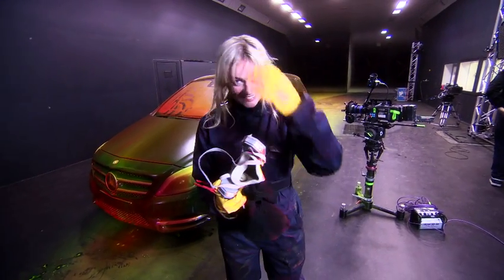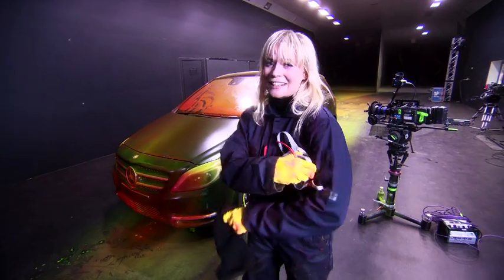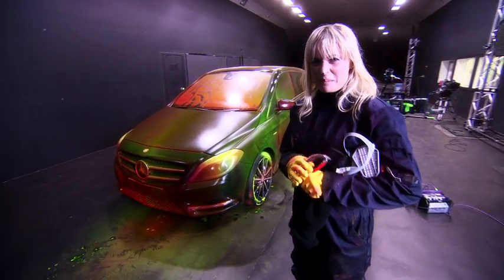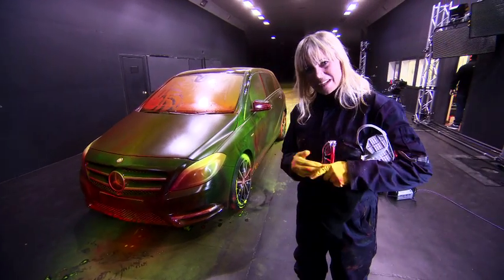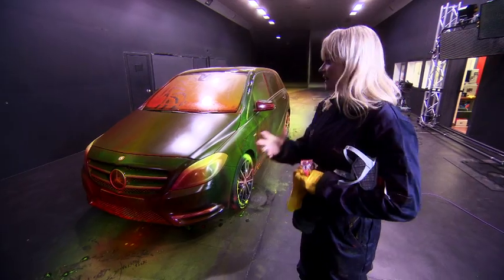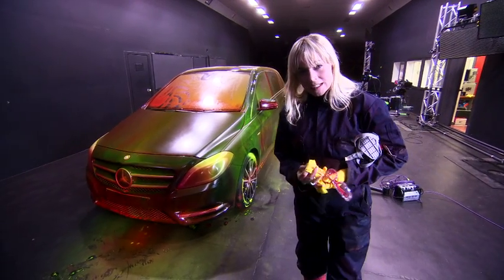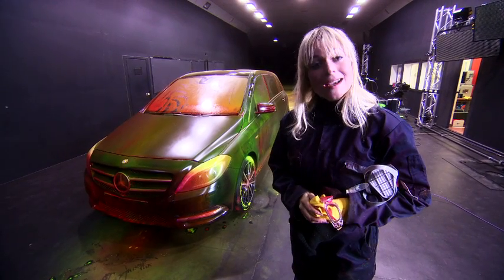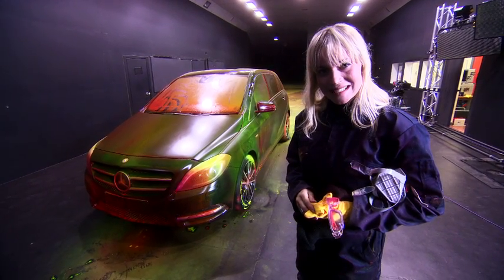What an experience that was. I had a lot of fun doing that. However, that's one custom paint job I don't think anyone would actually pay for. The interesting thing, however, is as much as there's a lot going on in front of the camera, there's a lot of work going on behind the camera, and we want to show you exactly how we managed to do this.